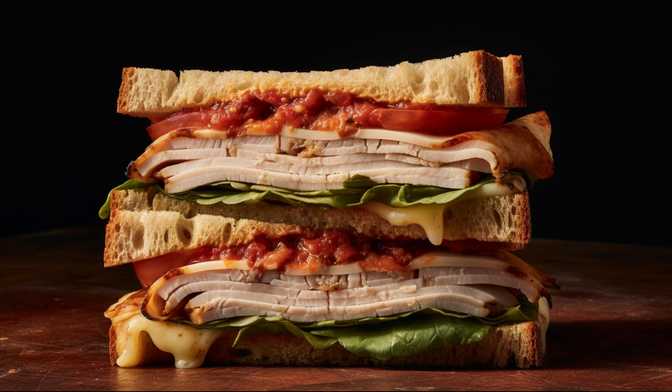Besides protein, turkey provides an array of essential vitamins and minerals. We're talking about vitamin B6, B12, niacin, choline, selenium, and zinc — all crucial for your body's normal functioning. Another point in turkey's favour: it can be a leaner choice, especially when compared to other meats like beef or pork. This can help support heart health and manage weight.